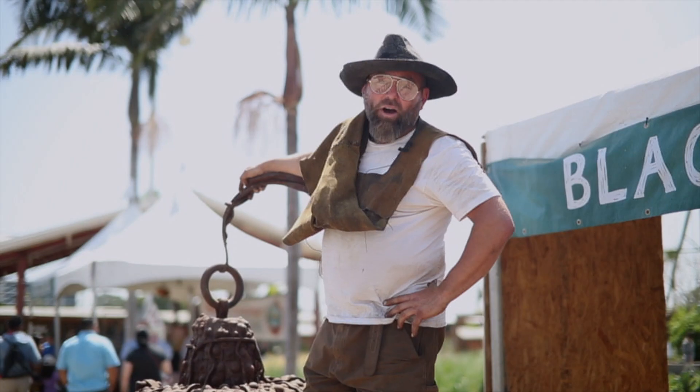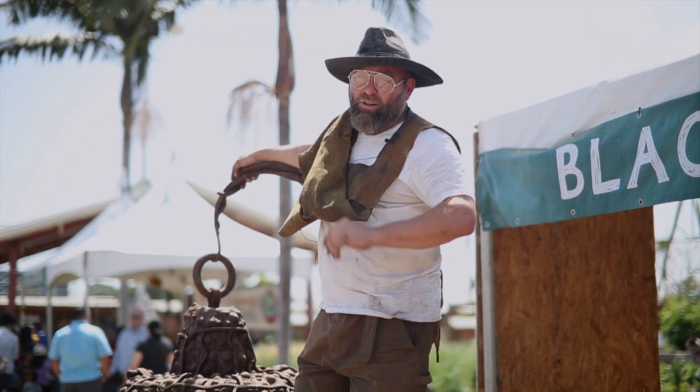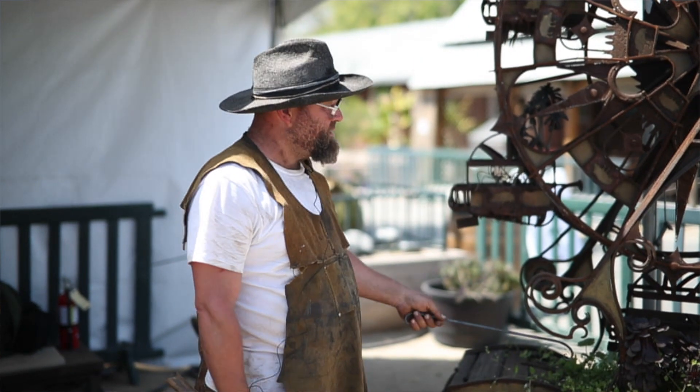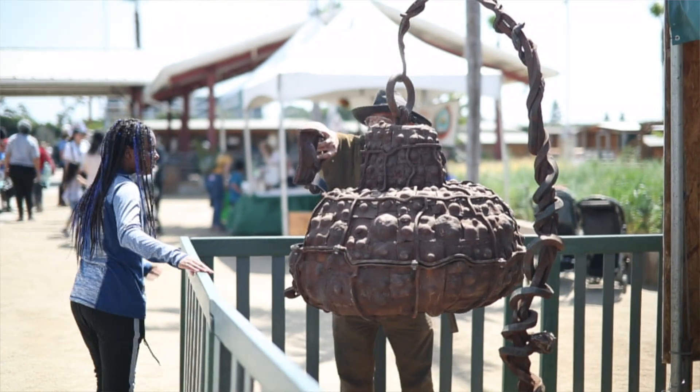We have a blacksmith. I'm Christian the blacksmith, and welcome to Imaginology. A blacksmith is someone that bends, twists, and works black metal.